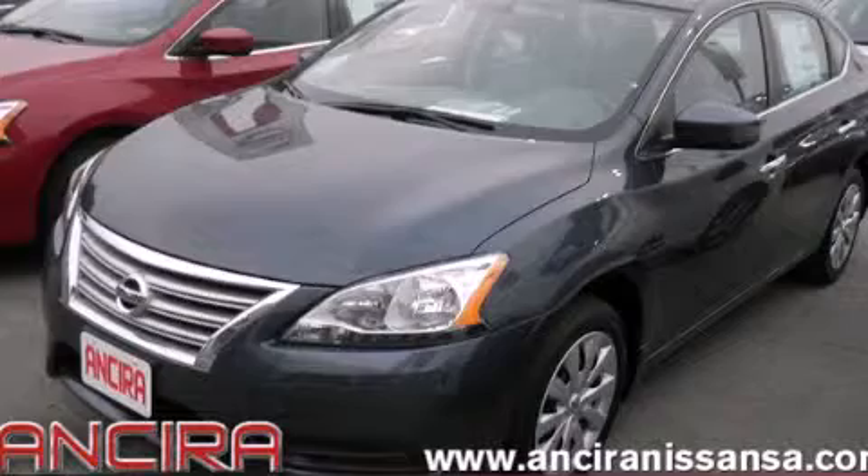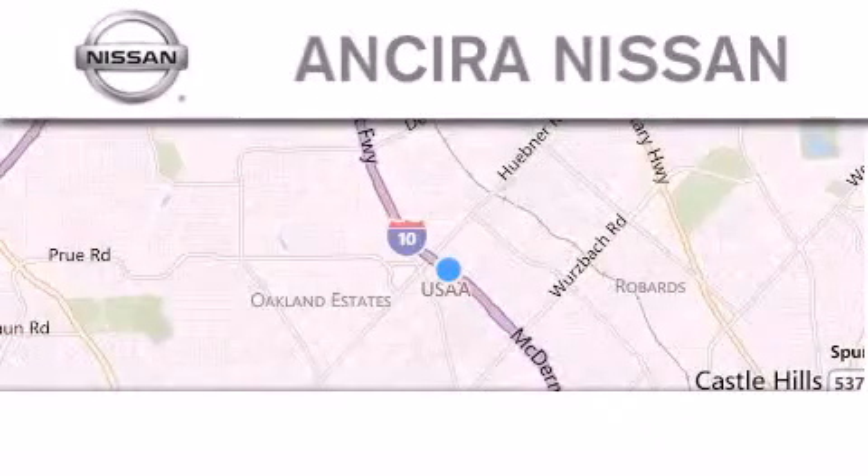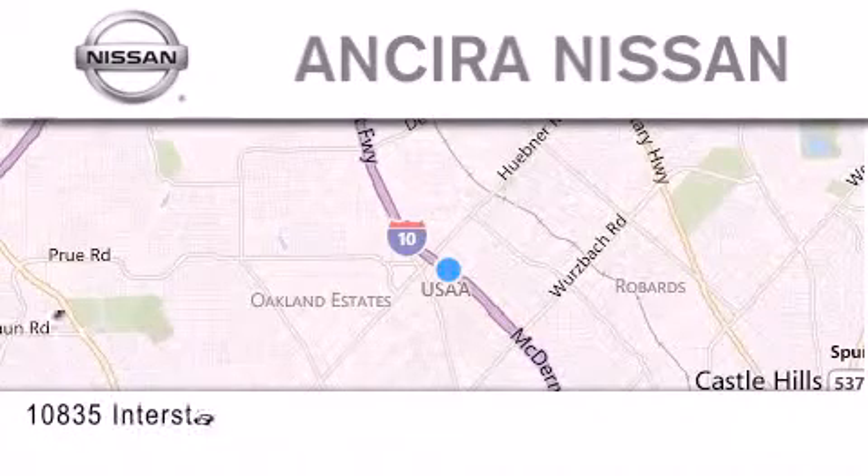Call now to find out how you can own this breathtaking automobile. Thank you for considering Ansira Nissan for your next new or pre-owned vehicle.